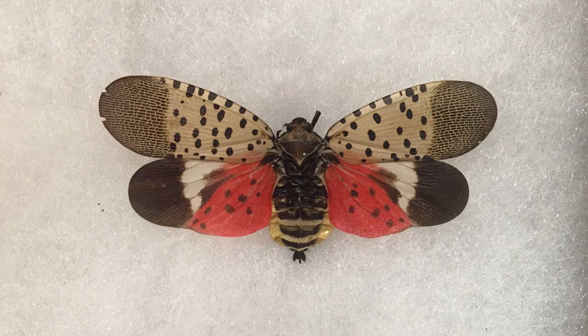The under wings of the adults are red, with black and white markings. You won't see the red part when they are at rest, only when they are flying or startled.